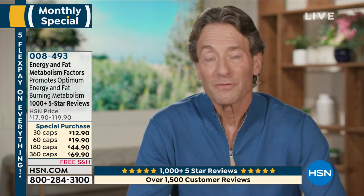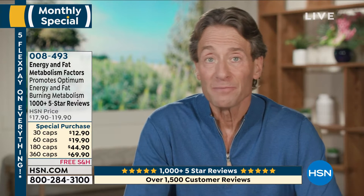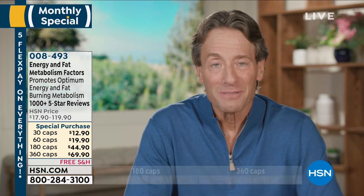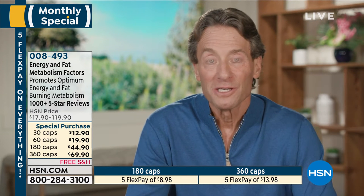You get ashwagandha, an incredible ginseng extract with 20 ginsenosides, and our eleuthero extract. There's no more comprehensive product to support energy, combat fatigue, and deliver the nutrients necessary for energy and fat metabolism. This time of year I always try to do a little better with diet and exercise, and when my energy level is better, I make better decisions — so this supports both the biochemical level and our intentions.